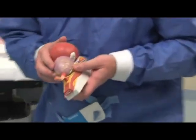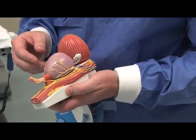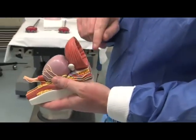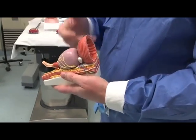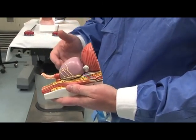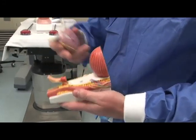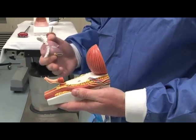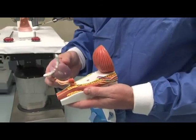The commonest indication for robotic assisted surgery is removal of the prostate in men with prostate cancer. In this model here you can see the bladder, the prostate, and the urethra — men pass their urine through the center of the prostate and out through the urethra. If a man has prostate cancer and needs to have his prostate removed, traditionally that's done through a large open incision, but with this robotic surgical system we can remove the prostate and join the bladder back down to the urethra through very tiny incisions.